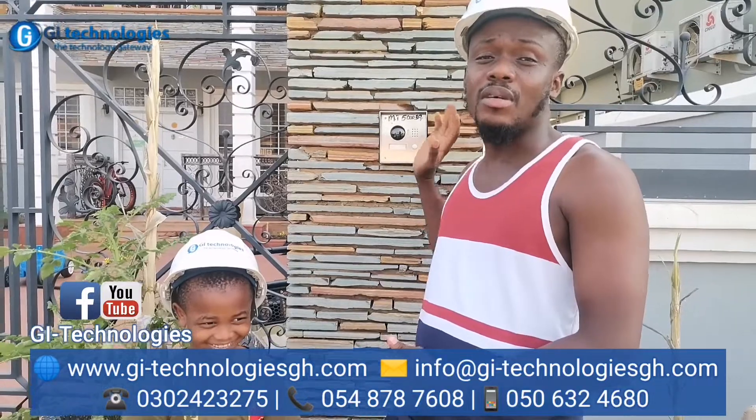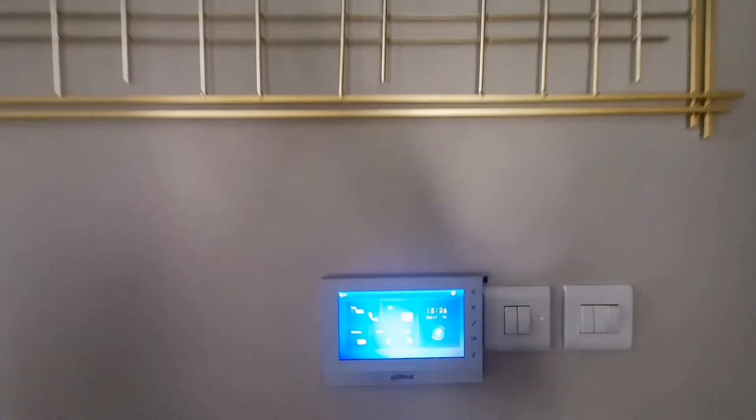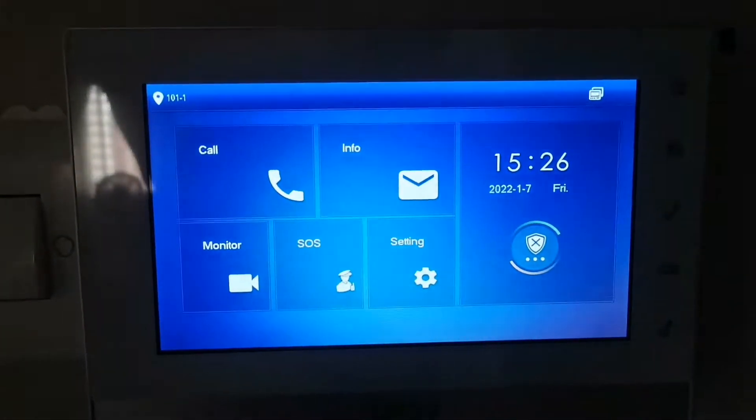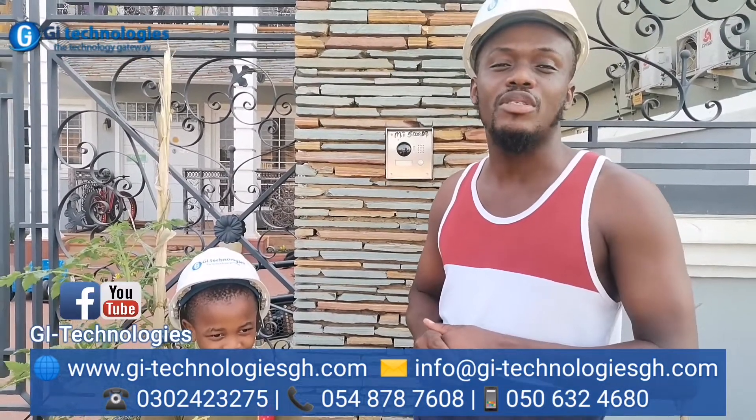This video intercom system has two screens. The first screen is on the ground floor and the second screen is on the top floor. Once you press on the video intercom here, it rings on all the screens.